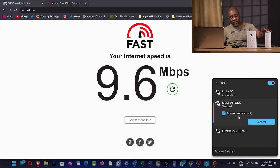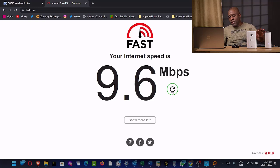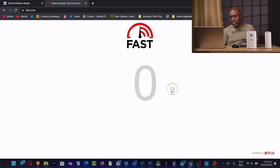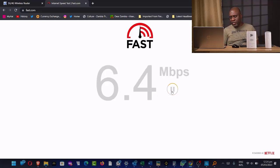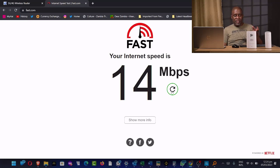Now I'm connecting to the review unit and doing the test. In most cases, the review unit has been faster than the no-name brand — and that also applies here in Emersdale. The no-name brand got 9 megabits per second; this one is getting 14. So this one is consistently faster than the other one.